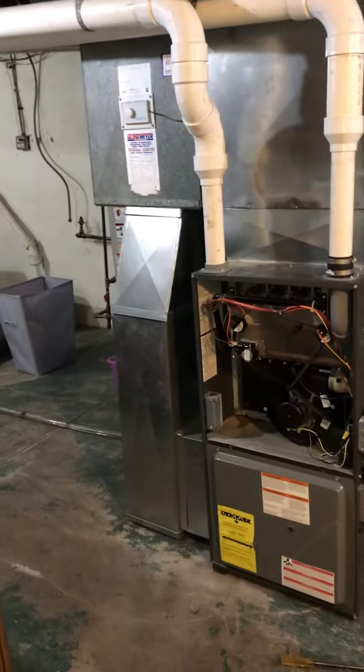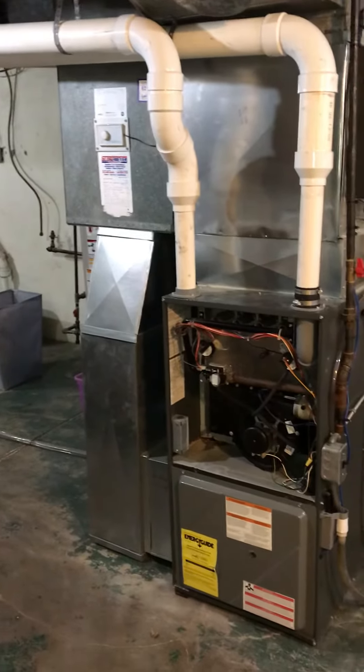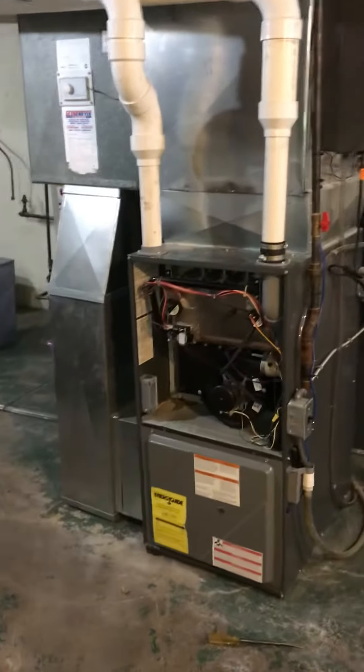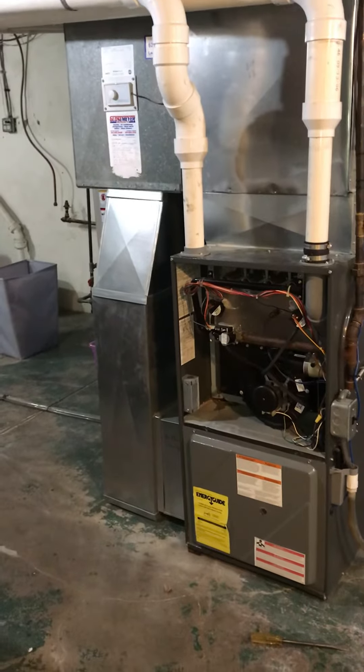We're looking at furnace replacement, set up for high efficiency. We're possibly going to do the AC at the same time — I'm going to give the customer the option. We've got two systems in a two-story house; the one we're interested in is taking care of the first level.